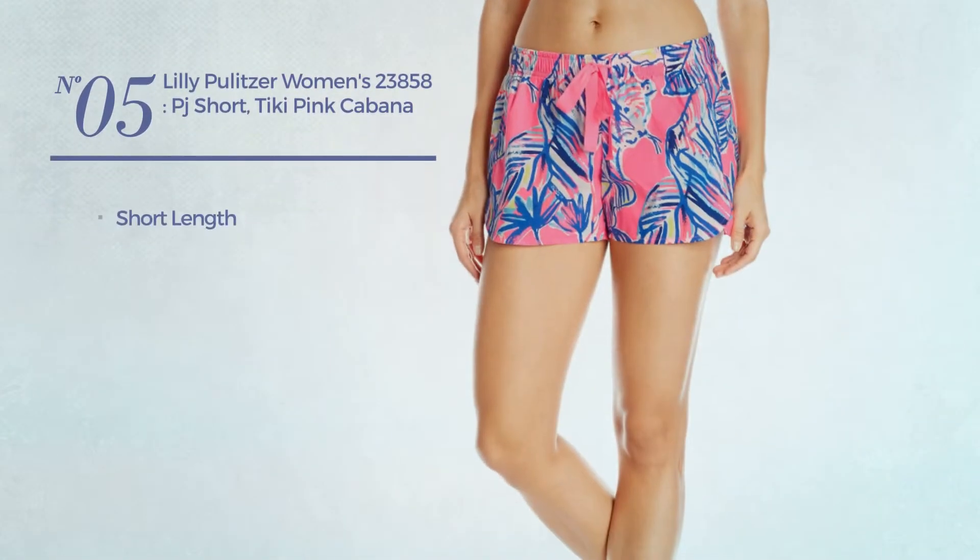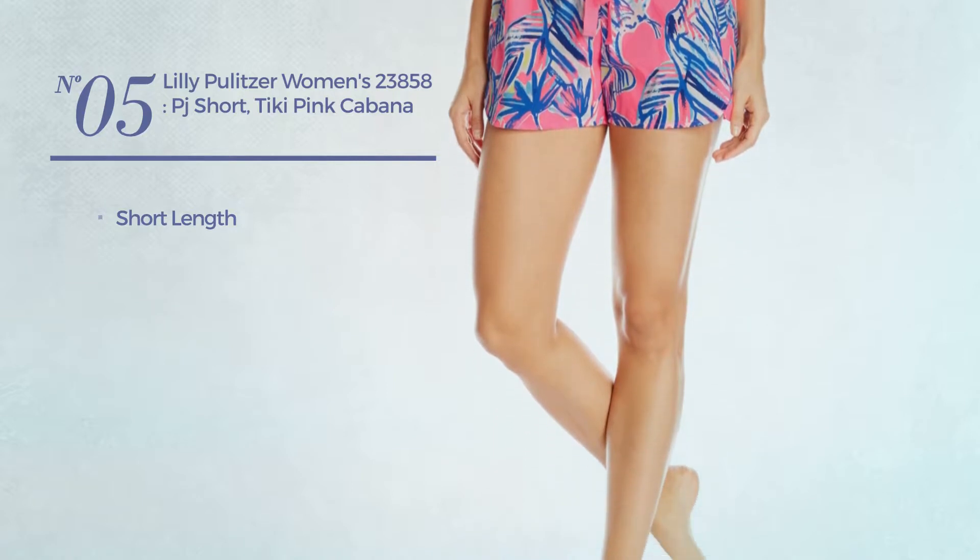Number 5. A short length garment. Available in 2 other colors.